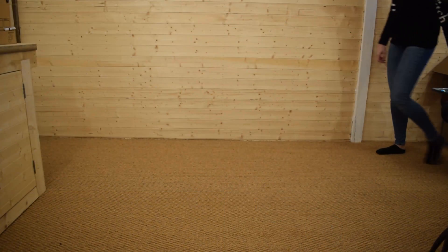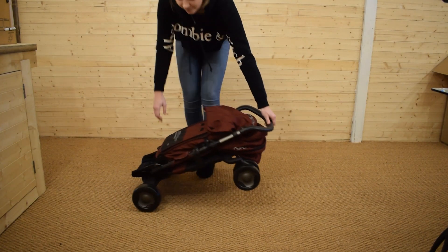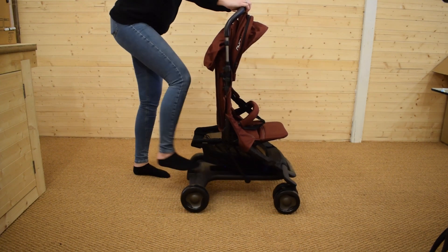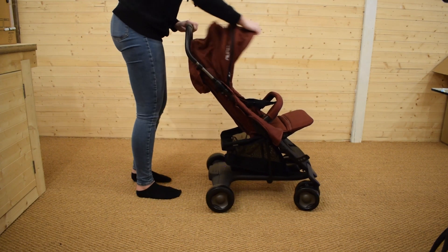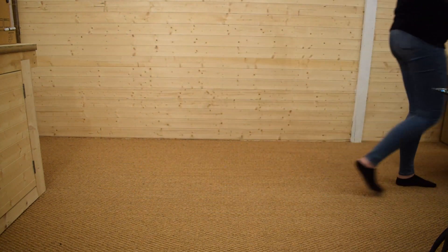The Nuna Pep Luxe is a single, lightweight and easy to fold pushchair that's been designed for family life. It's suitable from birth to approximately 3 years or 15kg, and it's super easy to manoeuvre around town.